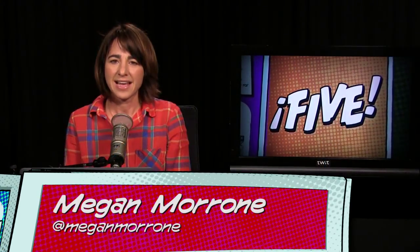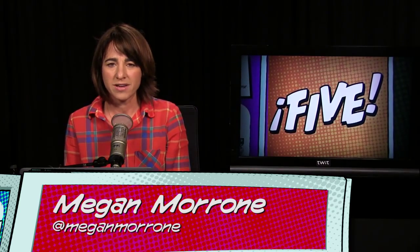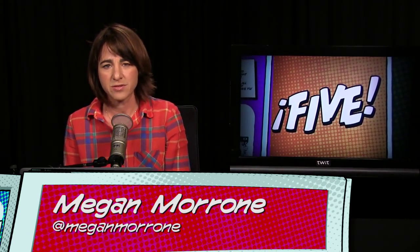Welcome to i5 for the iPhone. I am Megan Maroney and this is episode 149, Smarter Summer Screen Time.